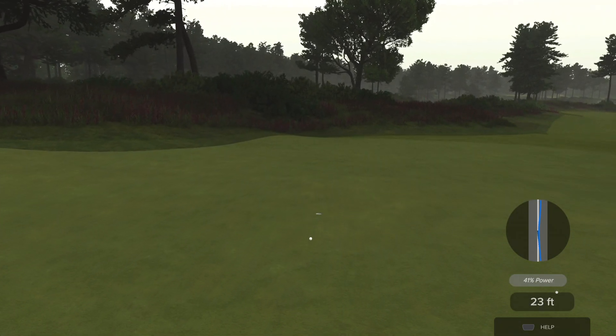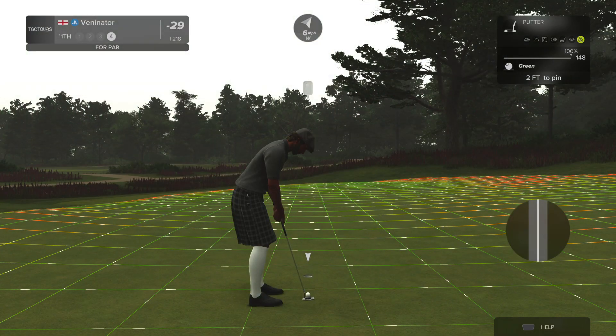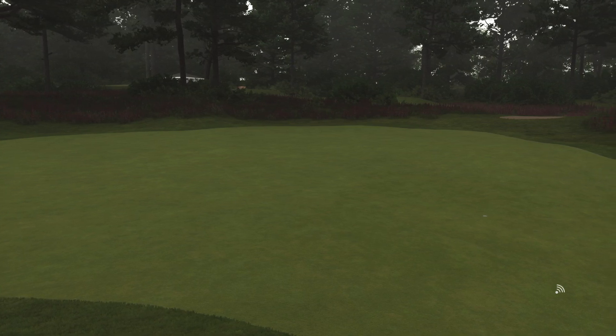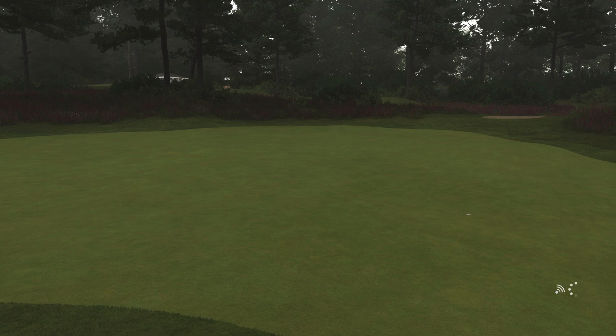Nice — is it going to get there? Oh, it's close — it turned. Oh, it's going right back. And there we go. All right, so at the minute we're just battling to try and get 30 under this week.